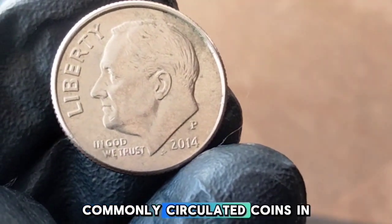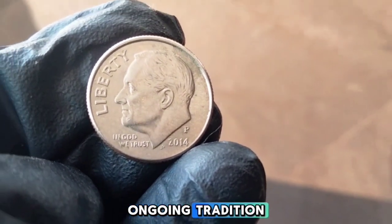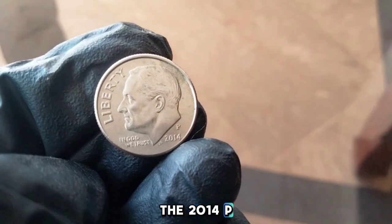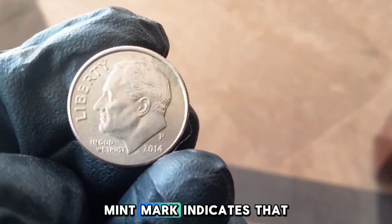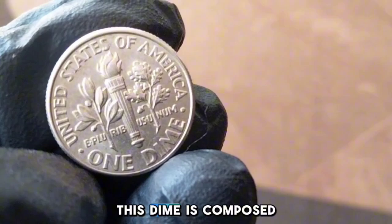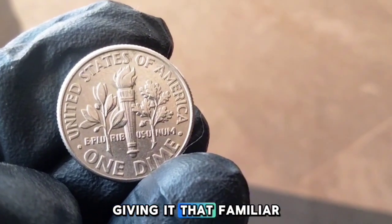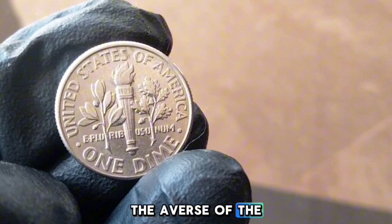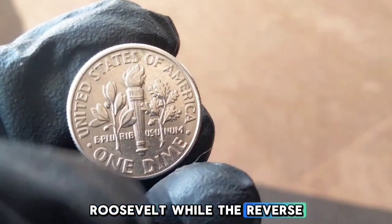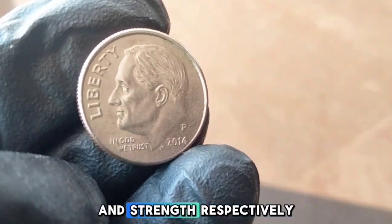The 2014-P dime is part of this ongoing tradition. The P mint mark indicates this coin was struck at the Philadelphia Mint. It is composed of a copper core with an outer layer of 75% copper and 25% nickel, giving it that familiar silver appearance. The obverse features the iconic profile of Franklin D. Roosevelt, while the reverse showcases a torch, an olive branch, and an oak branch — symbols of liberty, peace, and strength respectively.